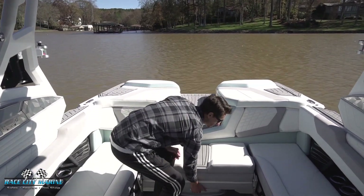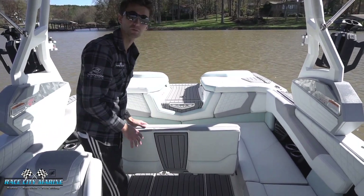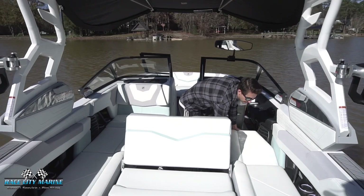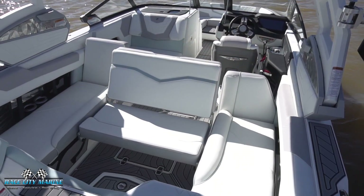One of my favorite seats is the reversible seat right in the center — it configures a few different ways. We can lock it up and lift the backrest, and it'll lock into place as a really nice rearward-facing seat. For even more rear-facing seating, we have a seat on each side that'll flip up and lock into place. I really love the versatility you get with the G23 — you can see just how much space there is so everybody can enjoy what's going on behind the boat.